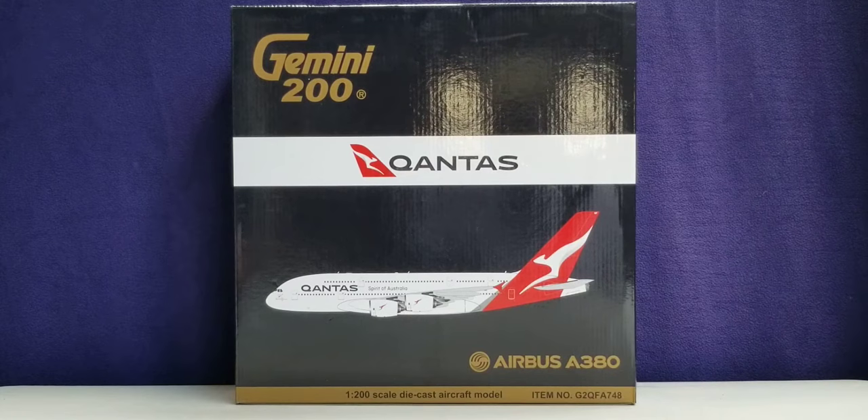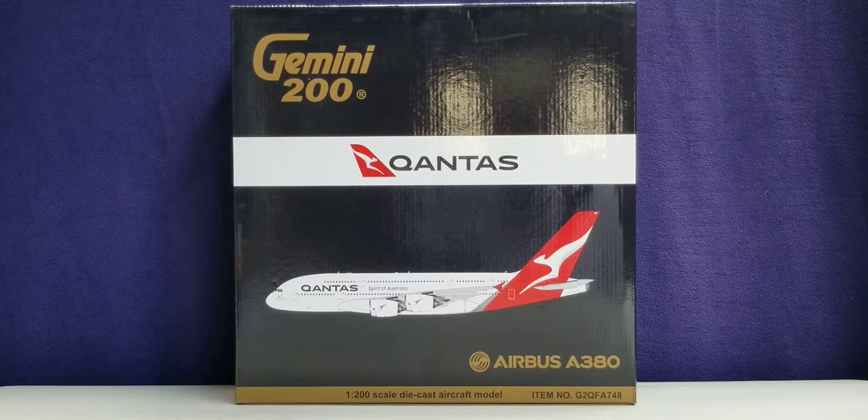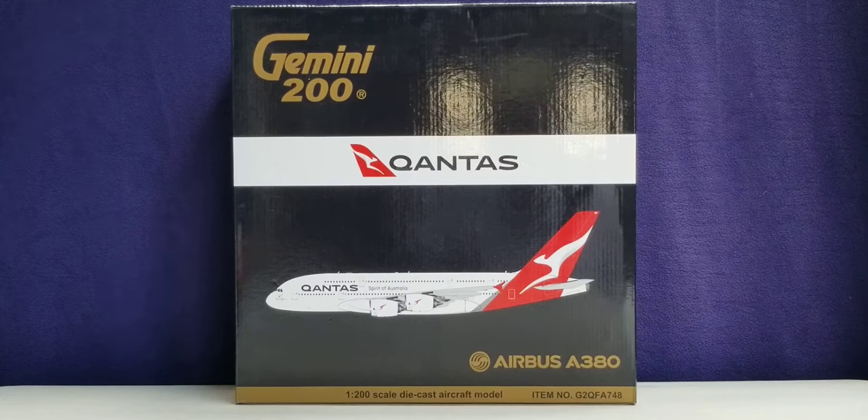In a 1-200 scale model. I purchased this model from AirlineMuseum.com, whose store is based out of Sherborne, Massachusetts, which is a suburb of Springfield, Massachusetts, here in the United States of America, and their website address is www.AirlineMuseum.com.